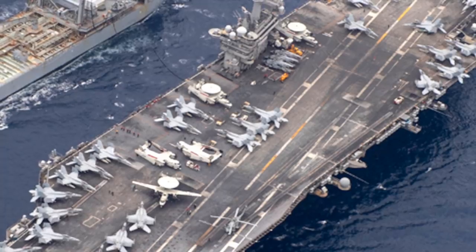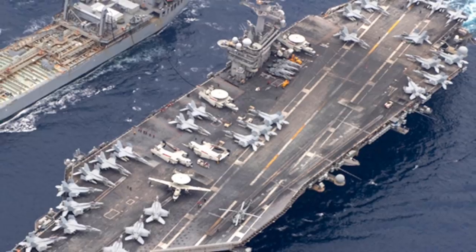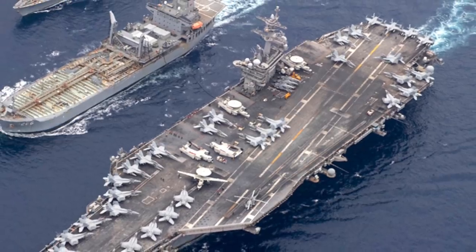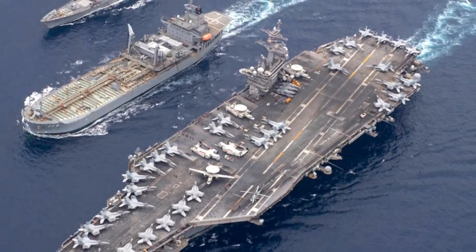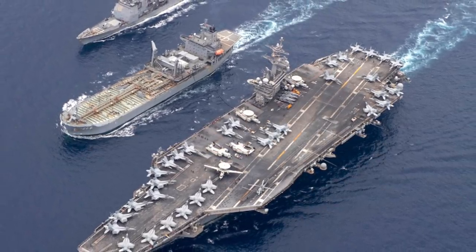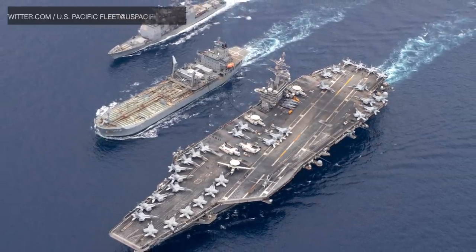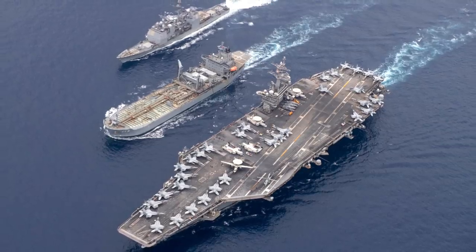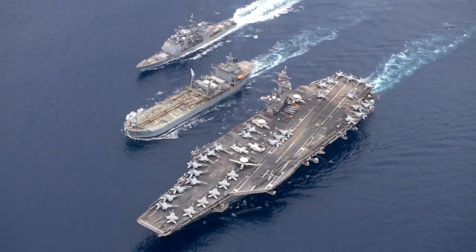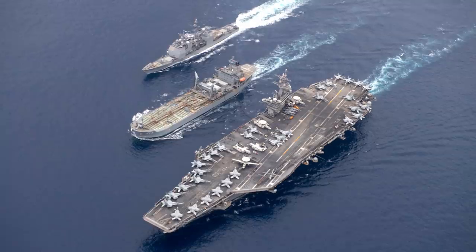The EA-18G Growler is an Airborne Electronic Attack aircraft capable of Electronic Attack and Suppression of Enemy Air Defense, particularly at the start and early stages of hostilities. Northrop Grumman's E-2C Hawkeye is a carrier-capable AWACS aircraft designed to provide long-range warning of incoming aerial threats, with a secondary role of command and control. Rotary aircraft includes variants of the Sikorsky MH-60.